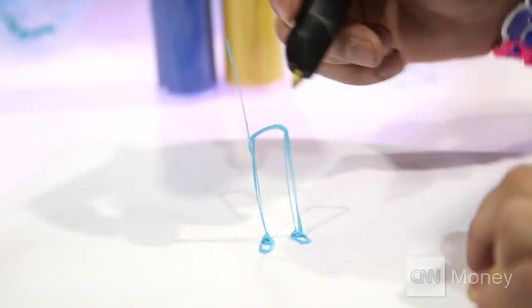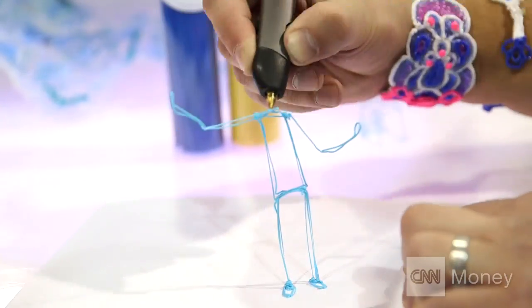The 3Doodler is the world's first 3D printing pen. It literally allows you to draw in the air.